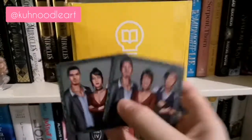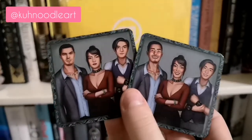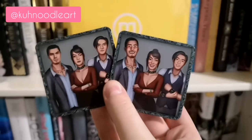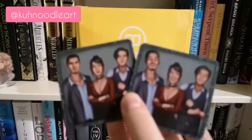Next we have these magnets, which are really cool. They're basically showing characters when they're being serious and when they're being funny. I don't know quite where they're from but I love the design - that's so cool!